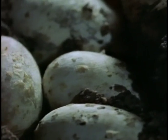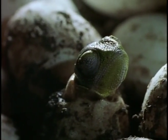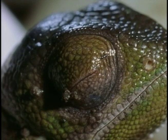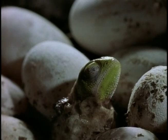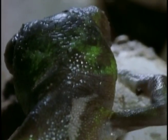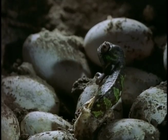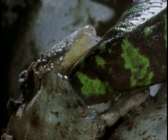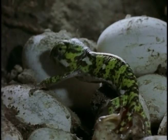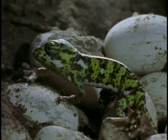Fast forward to a full year later — the babies are finally hatching. Even at this early stage, their skin pigment changes color. Contrary to popular belief, chameleons don't change skin color as camouflage. Instead, their skin changes in response to temperature, light, and mood.